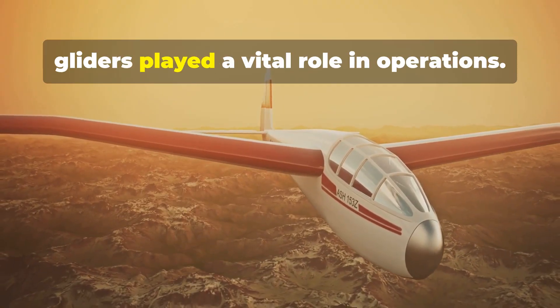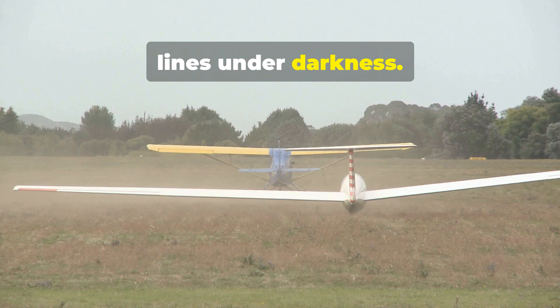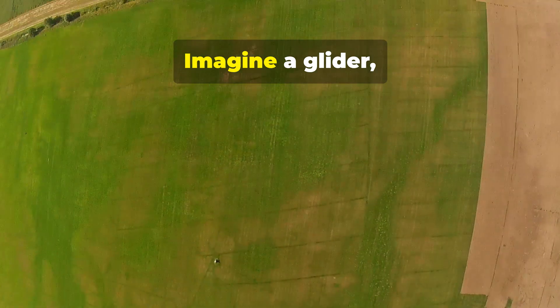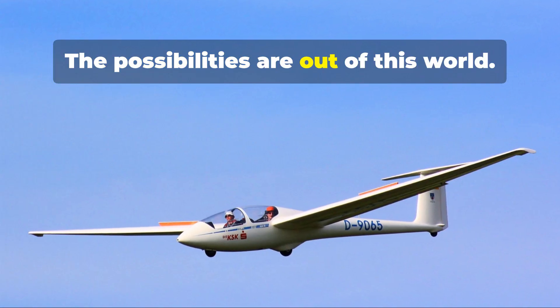During World War II, gliders played a vital role in operations — silent, engineless aircraft glided behind enemy lines under darkness. Now, we're looking at gliders for space exploration. Imagine a glider deployed from an orbiting spacecraft, gliding through Mars' atmosphere. The possibilities are out of this world.